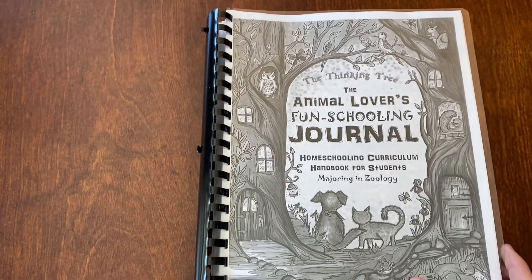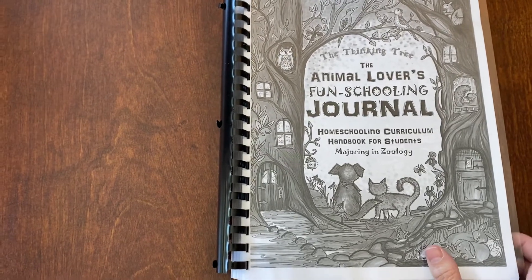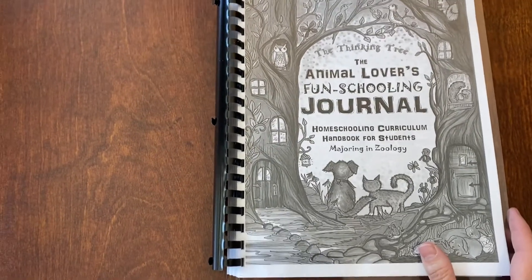Hi there! I am back with some more flip-throughs for you — some of the newest PDFs that I just got to print off yesterday.